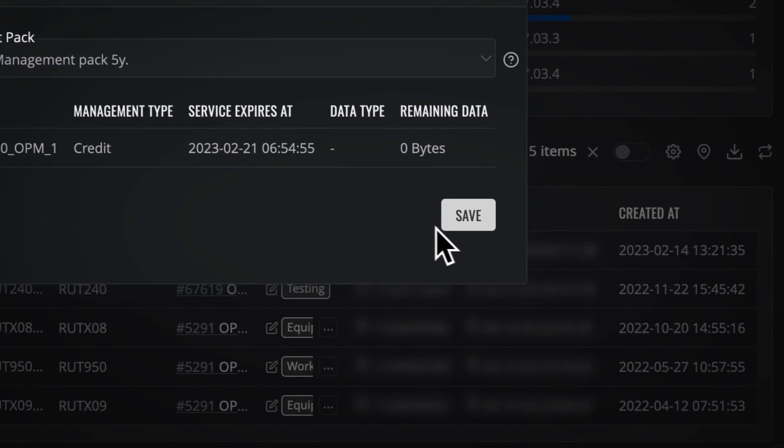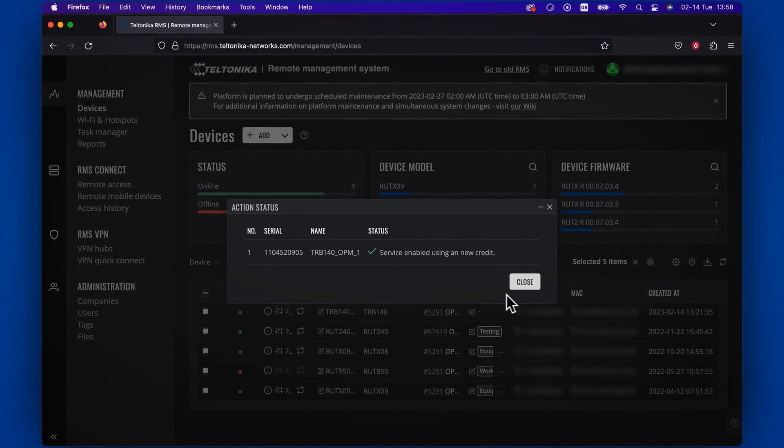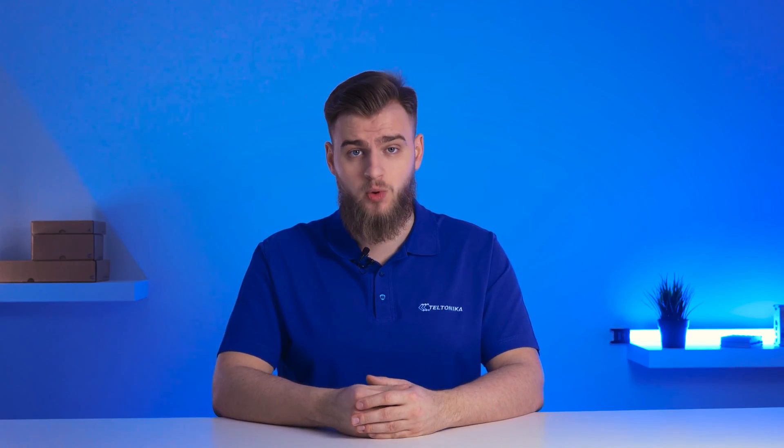Once you do, simply press Save, Confirm, and the devices now have the chosen package assigned to them. Please note that the packages do not stack. You can still assign a new package to a device that already had a package assigned to it, but the new package will simply replace the old one.